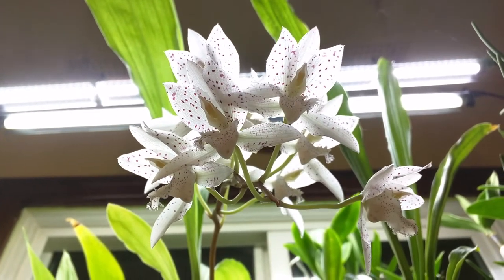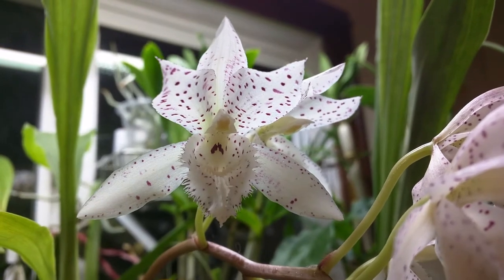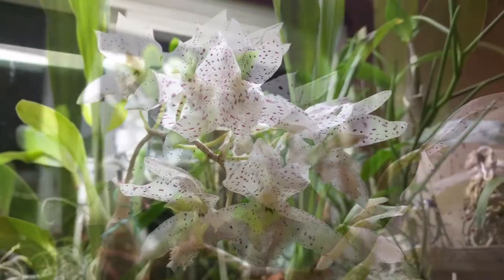The flowers are a fairly good size, and I was not able to detect any fragrance when it was in bloom.